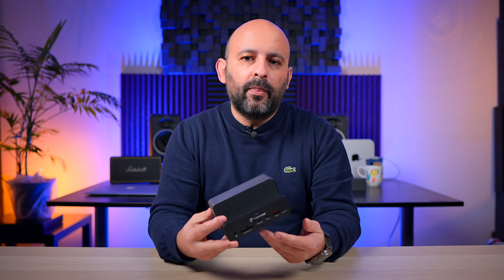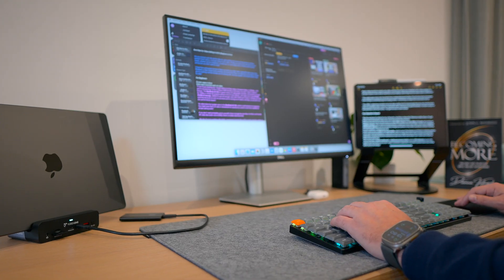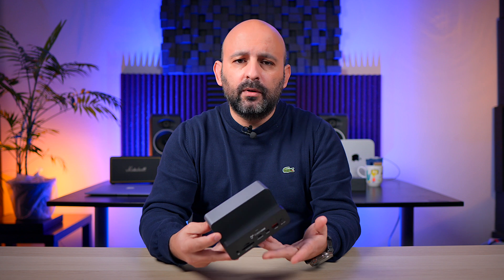So I've been using this dock for about a month now, just as my daily driver. I haven't babied it or anything — it's been for real-world use. And so far, no complaints. Seriously, no connection drops, no weird glitches, nothing. It's been working flawlessly.